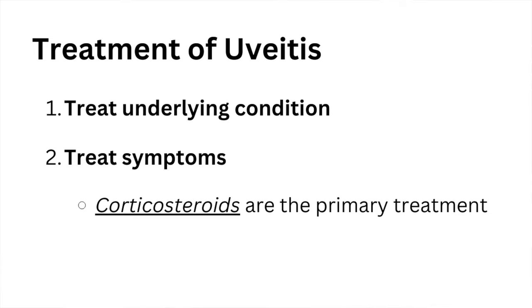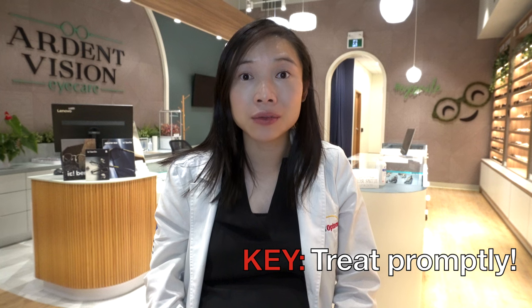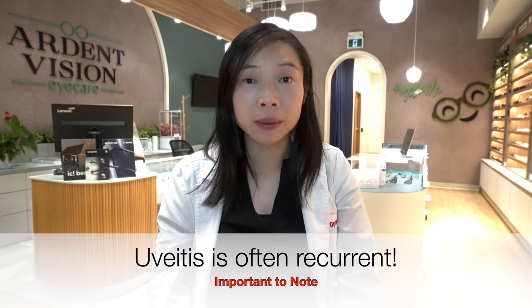For treating symptoms associated with uveitis, corticosteroids are the primary treatment to reduce inflammation. Dilating eye drops can reduce the pain of anterior uveitis by preventing spasms in your iris and ciliary body, and lower the risk of developing glaucoma. Early treatment is key to reducing the risk of vision loss due to complications from uveitis. It is worth noting that uveitis is often recurrent — it comes back from time to time — so it is important to see your eye doctor whenever symptoms reappear or get worse.